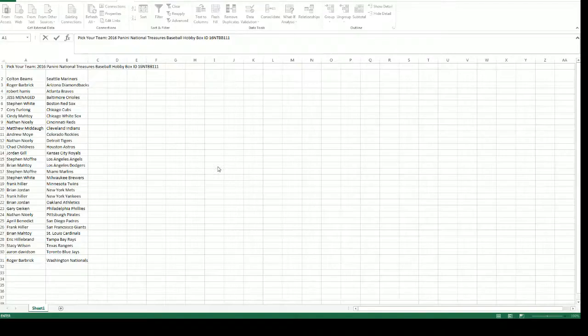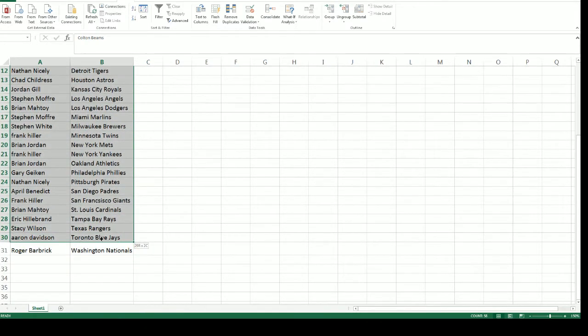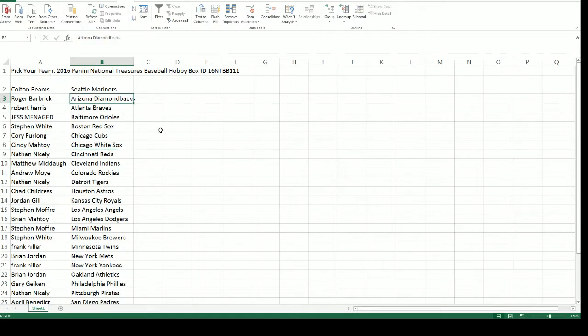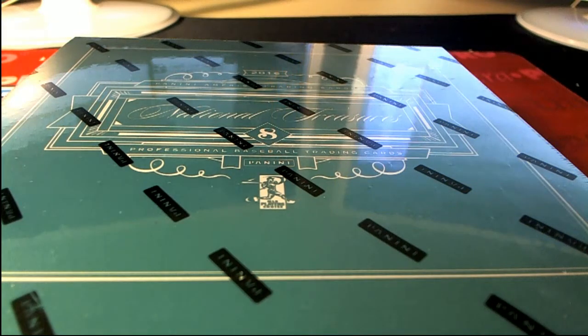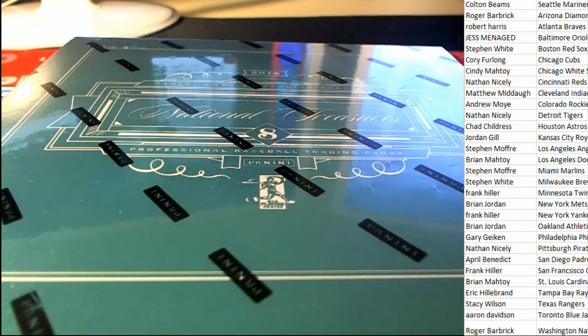It's National Treasures baseball! Here's a list of everyone in on the break — it's sorted in alphabetical order for the most part. Good luck everybody, you can see your team owned right here. Let's rip and hit big in National Treasures baseball — all kinds of stuff can come out in this, so be ready for a monster, and we're not talking about a little bitty under-the-bed monster.